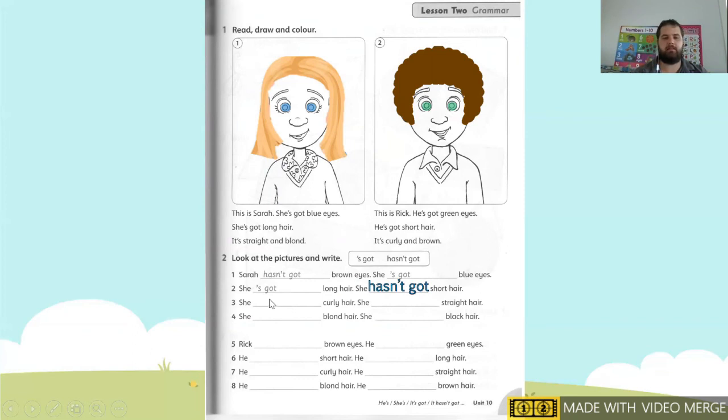Number three: she — curly hair. Does she have curly hair? No. So we're going to write: She hasn't got curly hair. Number four: she — straight hair. Does she have straight hair? Yes. So we're going to write: She's got straight hair. Number five: she — blonde hair. Does she have blonde hair? Yes. She's got blonde hair. Next: does she have black hair? No. She hasn't got black hair.